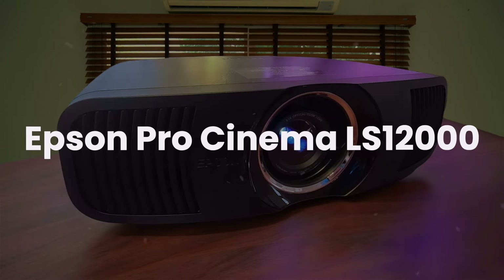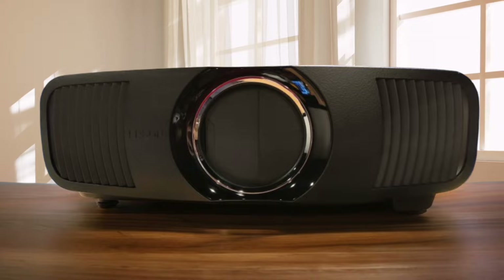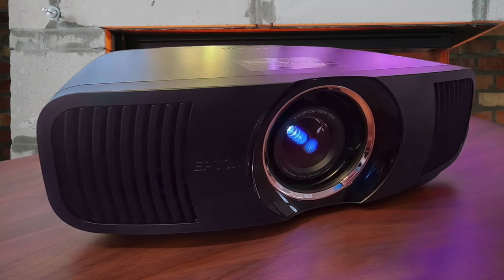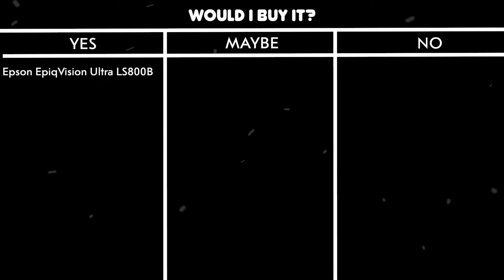Epson Pro Cinema LS12000. The laser light engine delivers a jaw-dropping 2700 lumens with a 20,000-hour service life, and the color accuracy is absolutely spot-on. I'm blown away by the 15-element all-glass lens that produces razor-sharp 4K images, and the motorized lens controls make setup a breeze. The HDMI 2.1 inputs support 4K at 120Hz, perfect for next-gen gaming, and the contrast ratio is simply stunning. The only minor annoyance is that the fan gets a bit noisy above 75% brightness, but below that it's whisper quiet. Would I buy it? Yes. For $4,999, you're getting premium features like HDR10+ support and incredible contrast that rivals much more expensive projectors.